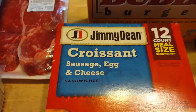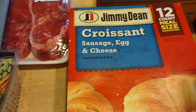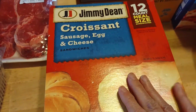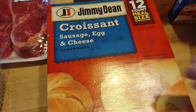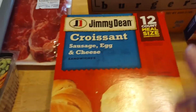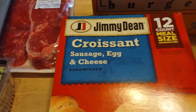We love the 12-count meal-size breakfast sandwiches — this is sausage, egg, and cheese. If you don't like egg and cheese, just remove the egg and cheese and put it in the freezer, and the person in your house that likes it can have a double egg and cheese sandwich. That's a nice hack, and I recommend it because you're going to save a lot of money and not waste any food.